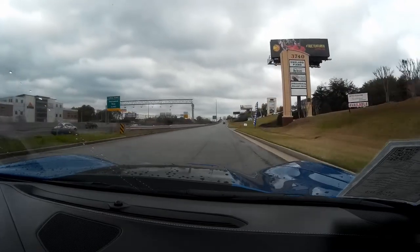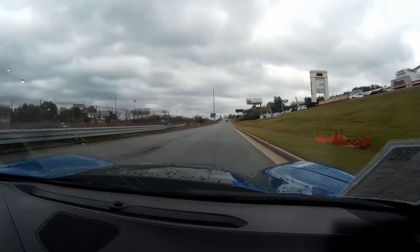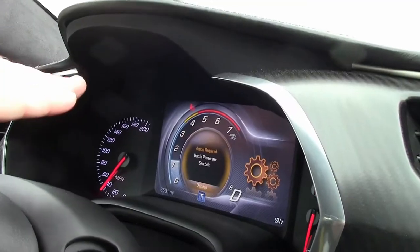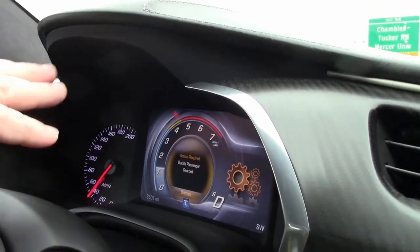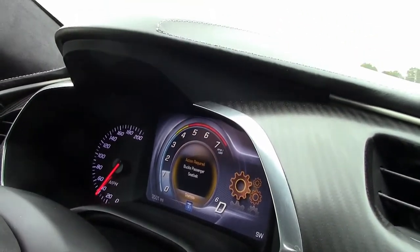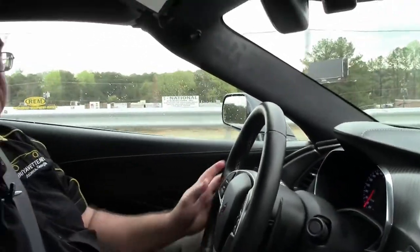I do want to point out, if we can look at the screen here, you'll notice at the top of the arc where the RPMs are, it goes yellow to red. This car will tell you when it's warm, instead of having to guess at those things anymore. The car will actually let you know when it's warm enough to handle those kind of RPMs. It's a really nice little feature to help make sure your car is in great shape for lots and lots of years to come.